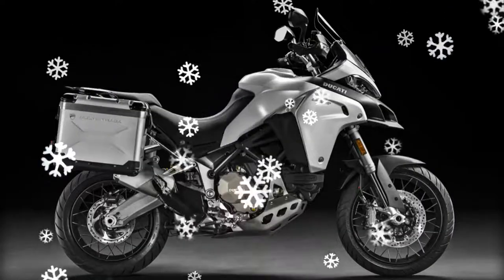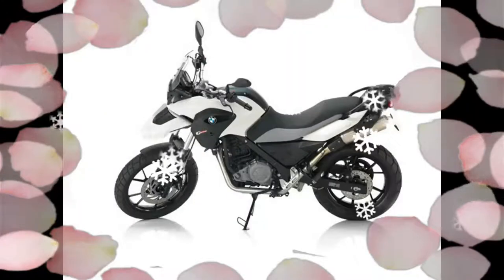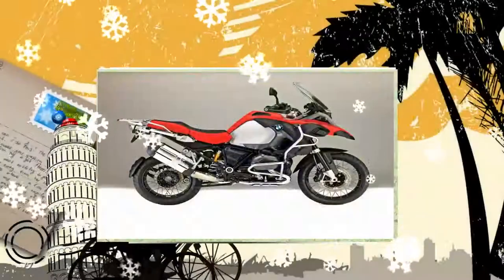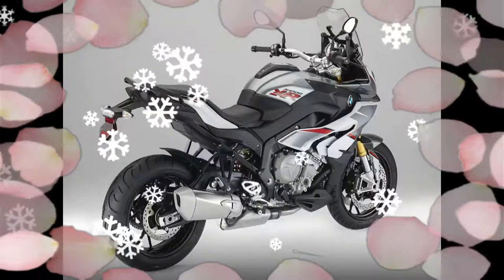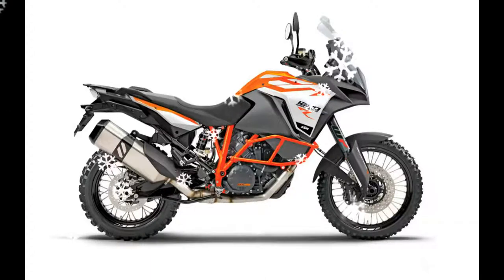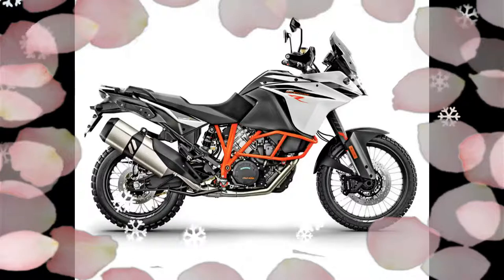Its unfueled weight is 478 pounds. Triumph took its 1215cc inline triple, and Aprilia's rally 1200 is built around a 1197cc 90-degree V-twin motor that produces 125 horsepower.